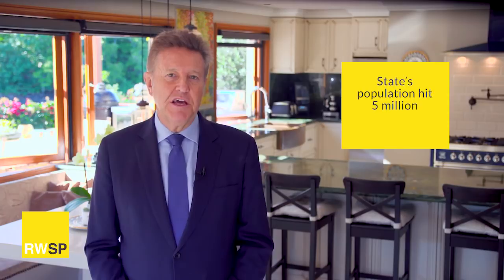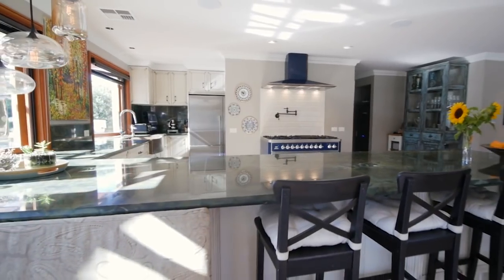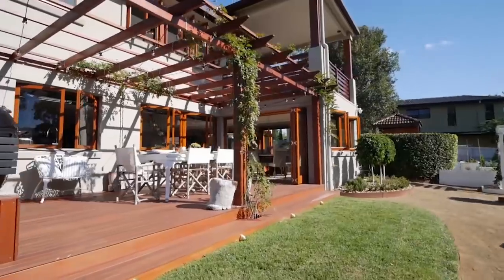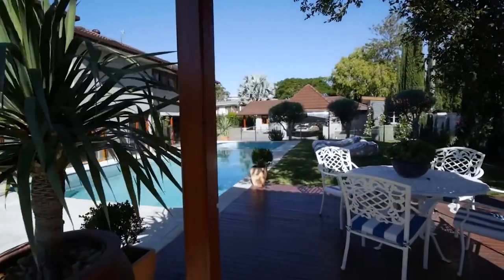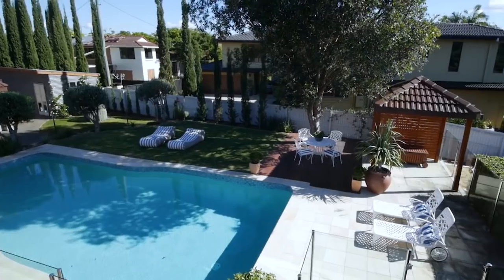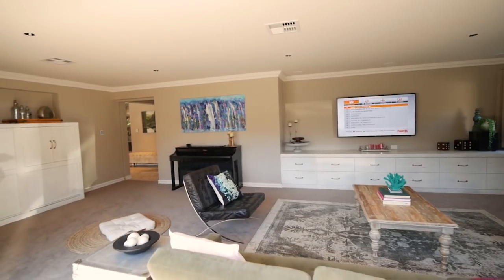A landmark moment for Queensland: on the 15th of May at 3pm precisely, the state's population hit 5 million. This is in keeping with what I've been discussing in recent weeks — populations throughout the world keep growing, and with that population growth we naturally have to keep up with building supply.